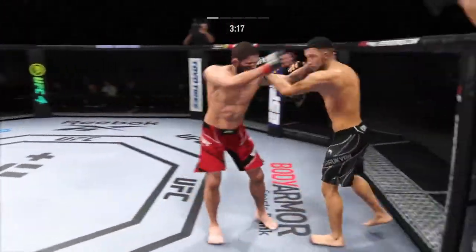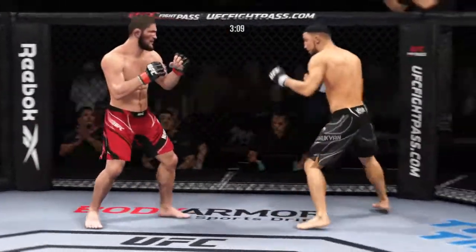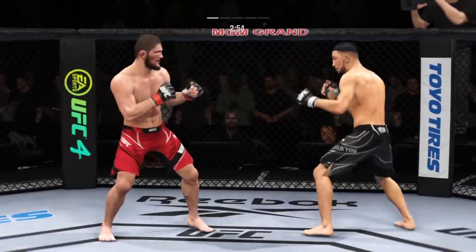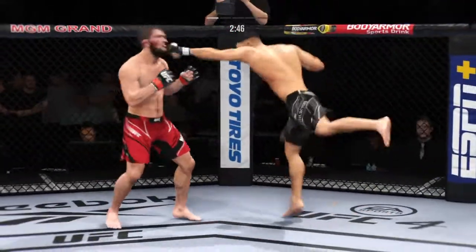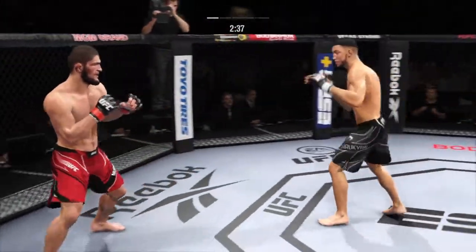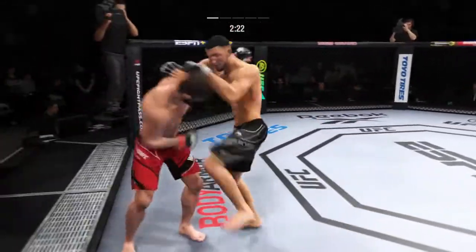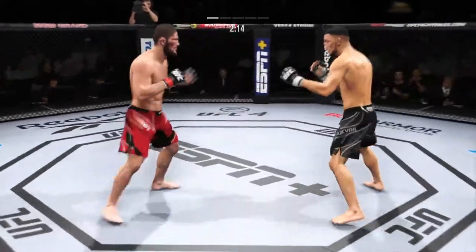He'll engage in a single collar tie. He lands a right hand upstairs. Good straight hand there by Nurmagomedov. Single collar tie now — back and forth we go. He catches the kick. Superman punch now. Punch is blocked. Beautiful. Keep that pressure on him. He stuffs the takedown — how good is his takedown defense? And they separate. Oh, look at that jab — snapped his head back. His jab gets to the target.